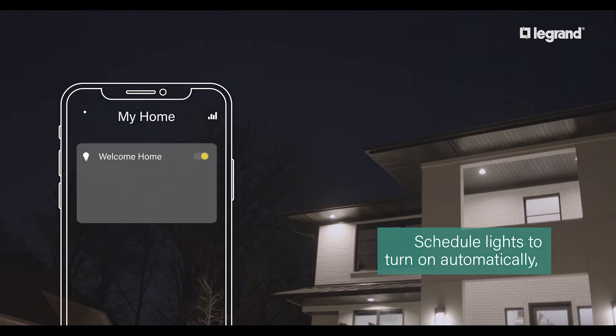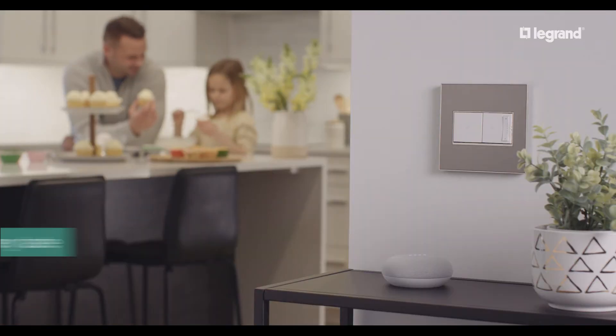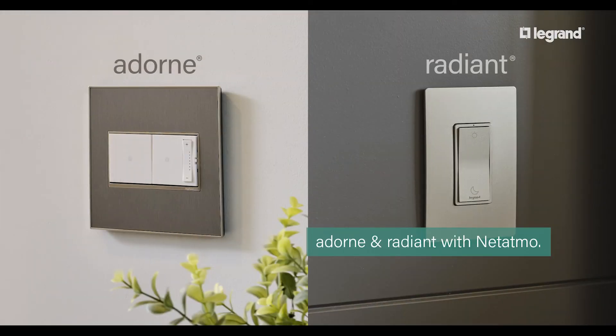Schedule lights to turn on automatically or make it look like your home while away. All those smarts and beauty too, with a style for every taste. Welcome to the next level of smart. Adorn and Radiant with Netatmo.